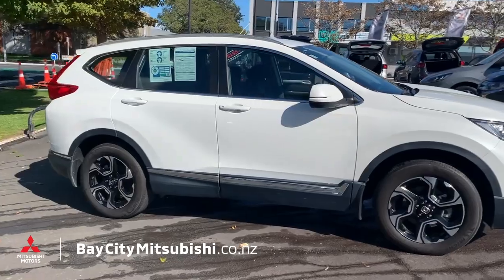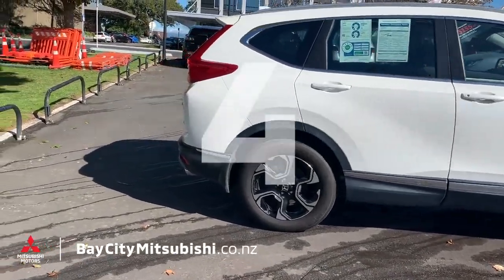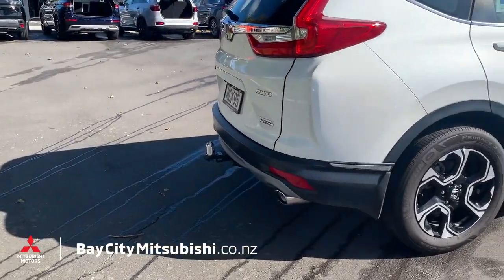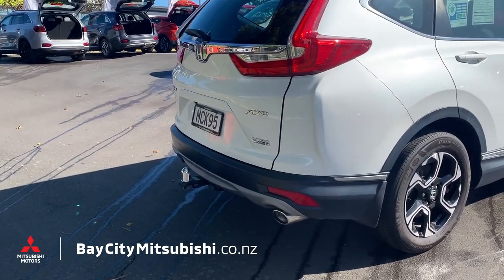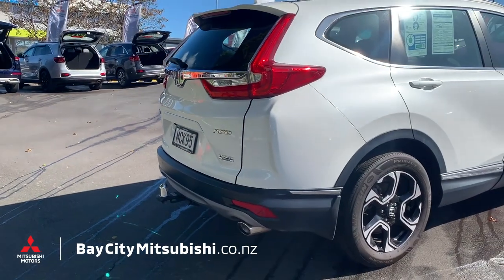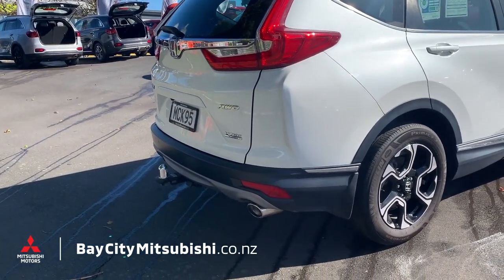It also has front and rear sensors which help with parking, so all in all it's a very safe vehicle. Number four: down the back here we have a tow bar. This tow bar is rated at 1500 kg with a braked trailer, or 600 kg without — 600 kg is a small boat or a trailer full of junk going to the dump.